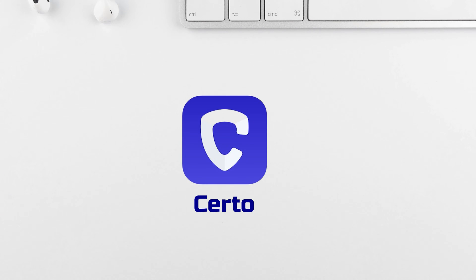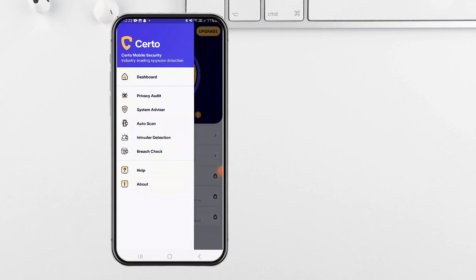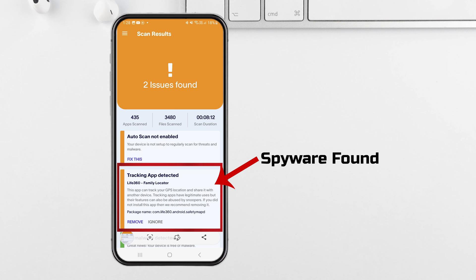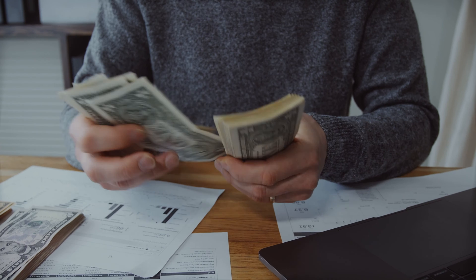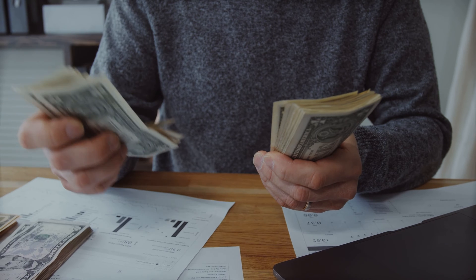Starting our list with a bang, we have Certo Mobile Security. This powerhouse of an app boasts a solid 4.6 rating on the Play Store. It's user-friendly, offers many security features, and conducts thorough scans to root out any spyware lurking in your device. However, the downside is that automated scanning is reserved for the premium version, so for proper protection, you need to buy the paid plan.